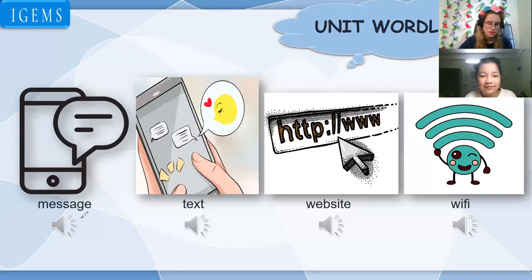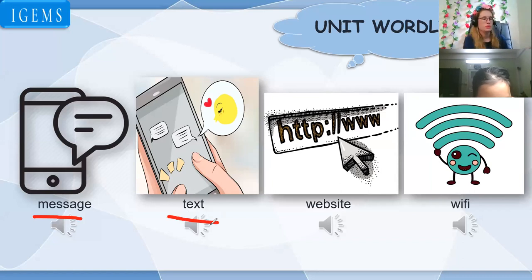Next: message, message. Text, text. Okay, I like to use my phone for texting. Text. Okay, website, website, website. What is a website?